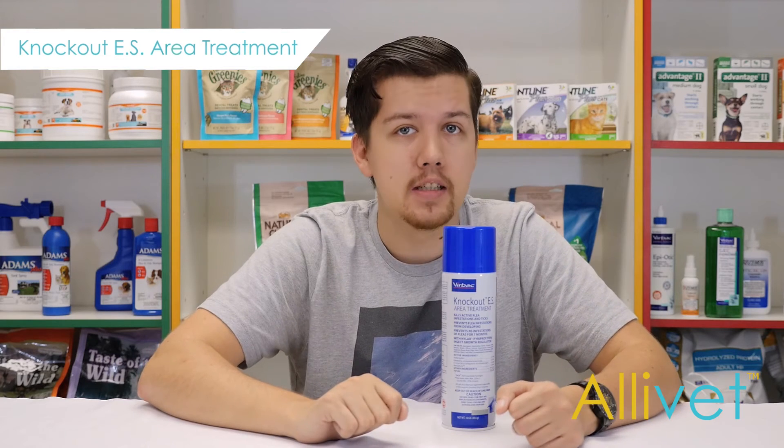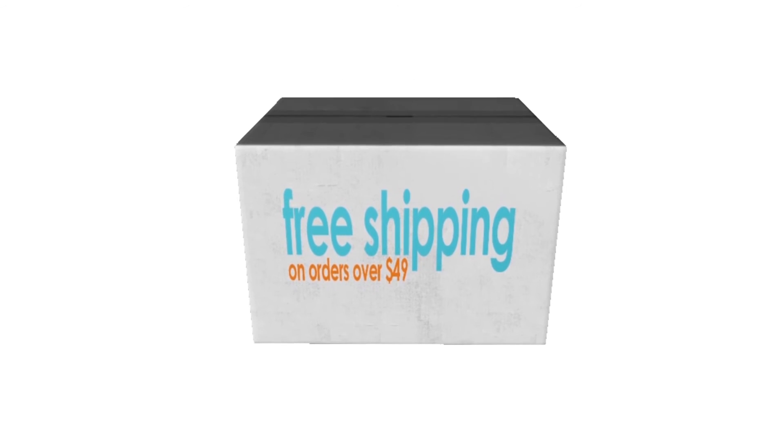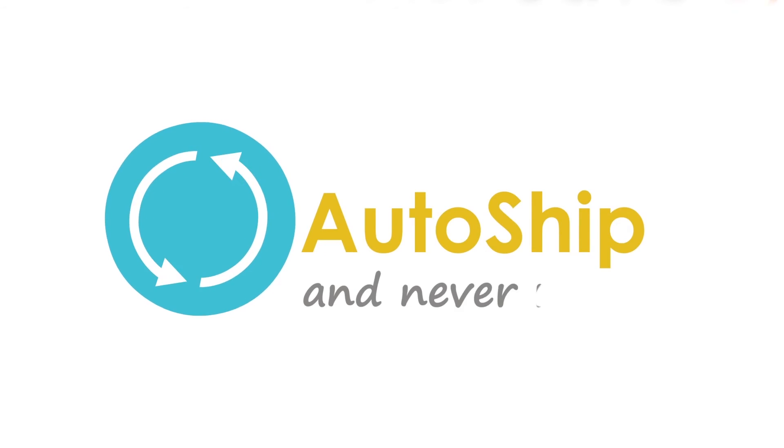Say good riddance to fleas and ticks in your home with Knockout Room and Area Fogger. Shop Alivet and get free shipping on orders over $49. Use Autoship and save 5% off every Autoship order. I'm Brandon — thank you for visiting Alivet, your trusted pet pharmacy, wishing you and your pets a wonderful day.